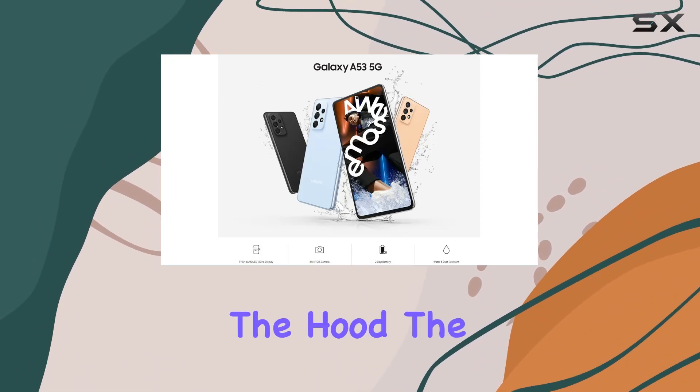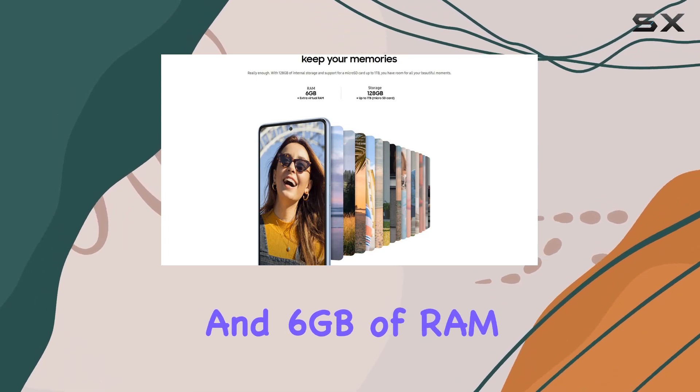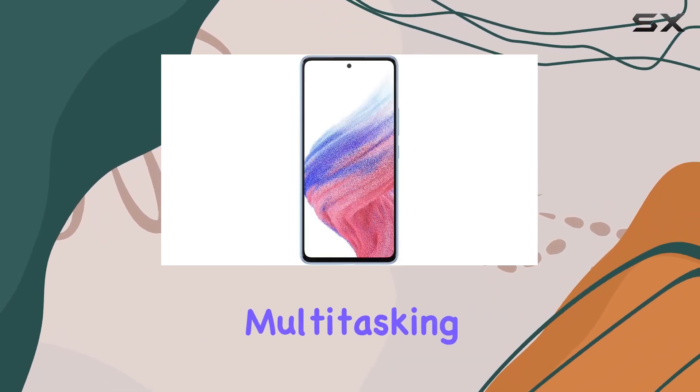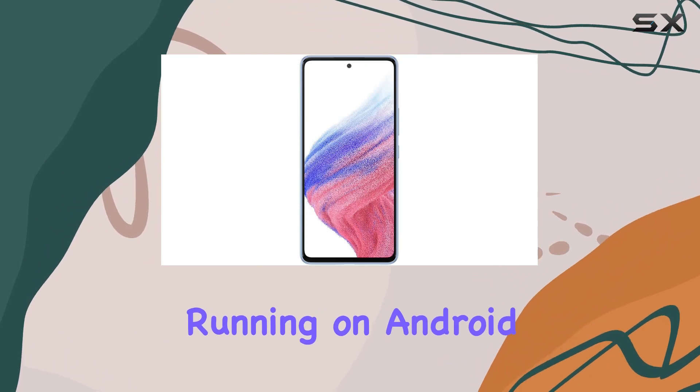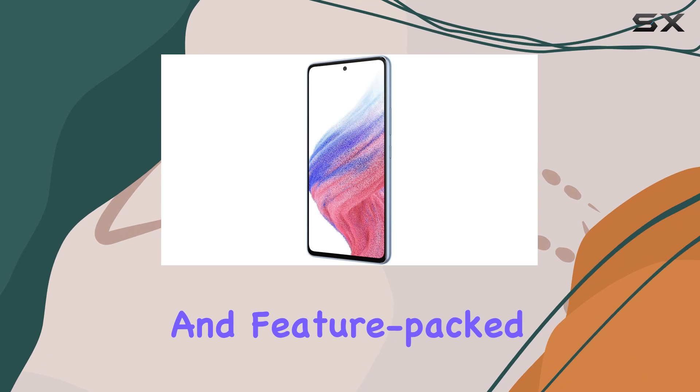Under the hood, the Galaxy A53 5G boasts an Exynos 1280 chipset and 6GB of RAM, ensuring seamless multitasking and smooth performance. Running on Android 12 with One UI 4.1, the user experience is both intuitive and feature-packed.